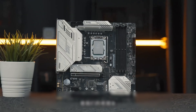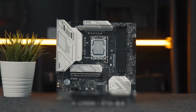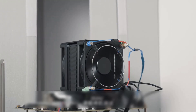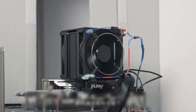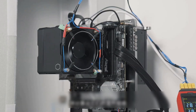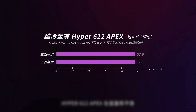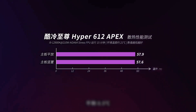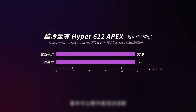Without further ado, let's first look at its heat dissipation performance. The first round of test platform is the i9-13900 plus Z790 combination, with CPU power consumption at 200W. We conducted a 50-minute stress test, recording CPU package temperature and real-time temperature. The temperature rise difference between the Hyper 6012 Apex in vertical and horizontal installation modes is less than 0.5 degrees, which can basically be considered testing error.